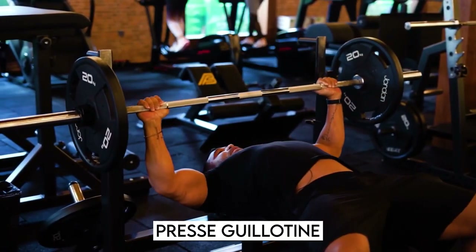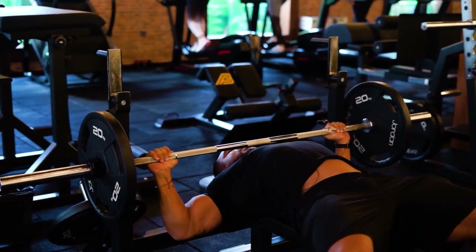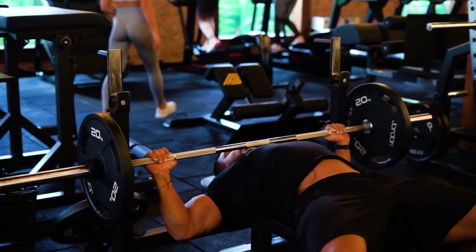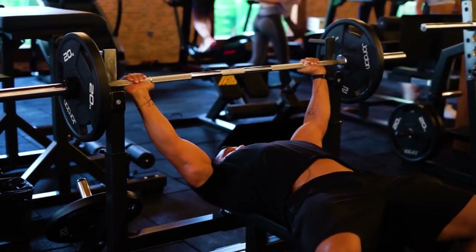Guillotine press: Begin by lying down on a bench with a barbell over your head. Grab the barbell with a broad grip and drop it to the top of your chest, almost at your neck — hence the name, Guillotine Press. Repeat.